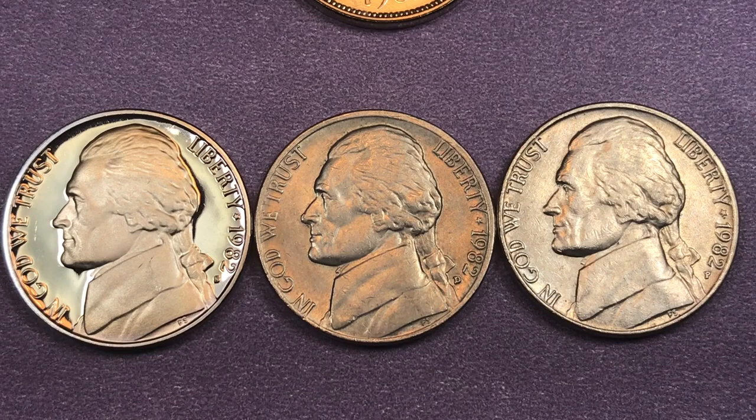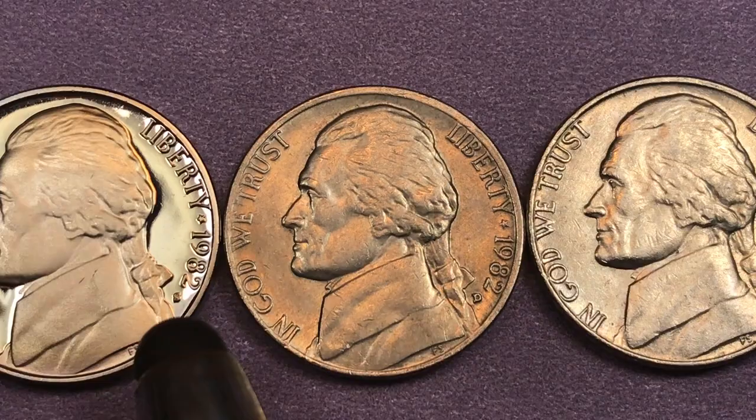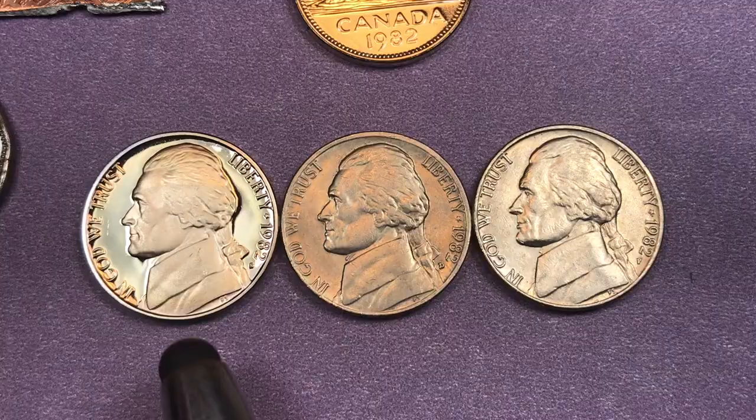Hey coin collectors, it's DC on the Big D and it's the 1982 Jefferson nickel. We have one right over here — this shiny one from the San Francisco mint. You can see the S down there.